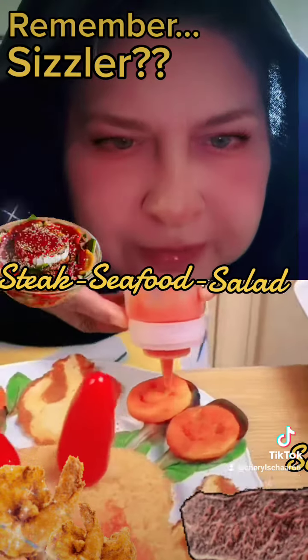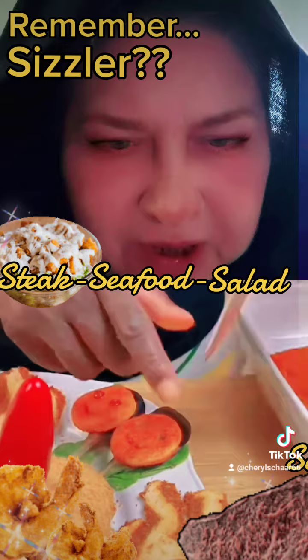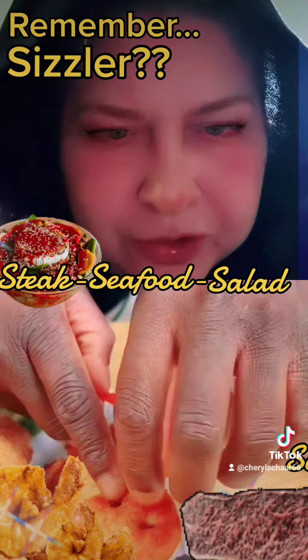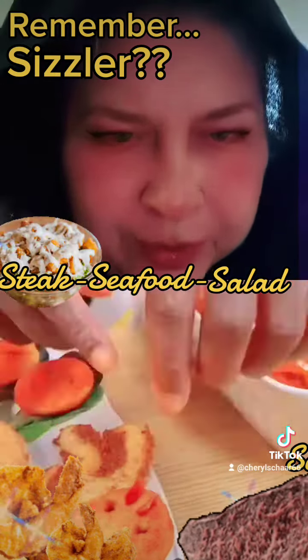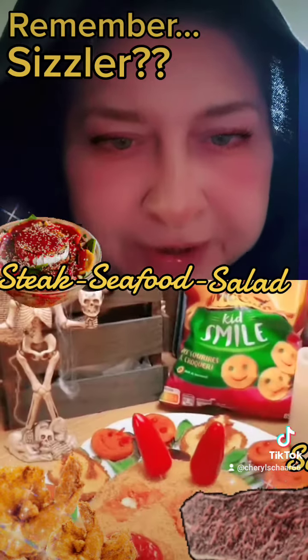Well, this is part one. I don't think there has to be a part two — it's done. But that's going to be so good when you slice into it and you put it on the cheesy bread. It's a Sizzler remake spinoff. At least that's what we had here. Bon appétit.